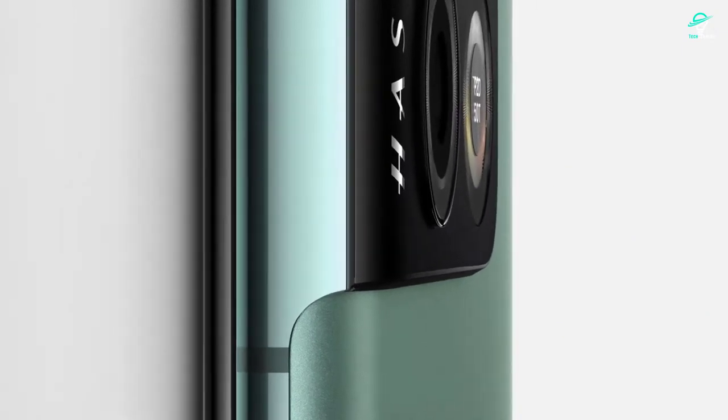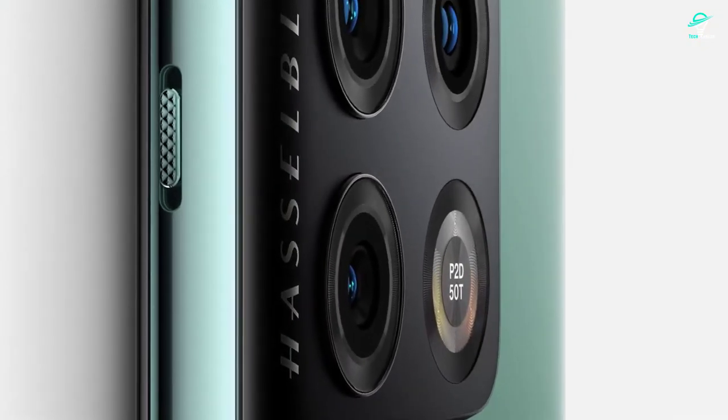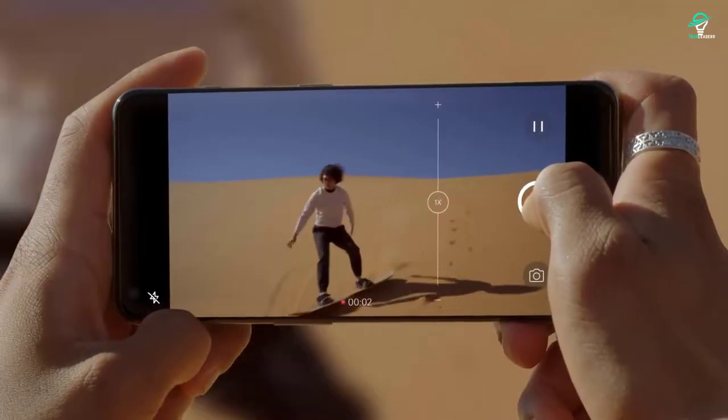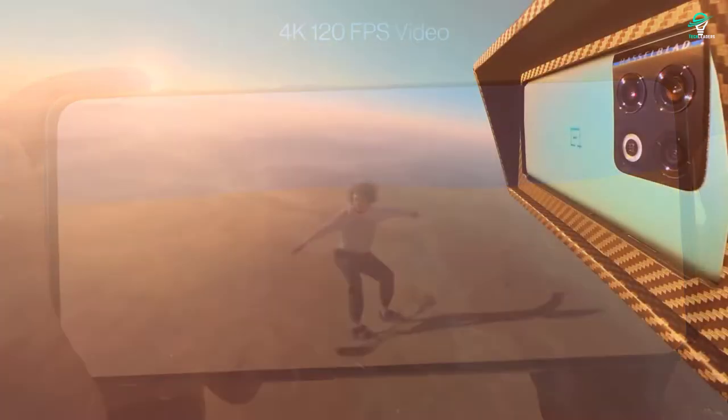The 6.67-inch OLED display is one of the biggest and best displays available. The 4510 mAh battery is also the biggest battery that OnePlus has ever put in a phone. The phone also has 5G support, which is becoming more and more important as 5G networks are rolled out. The phone will be available in two colors: glacial green and ultramarine blue. The OnePlus 10 Pro will cost $899.